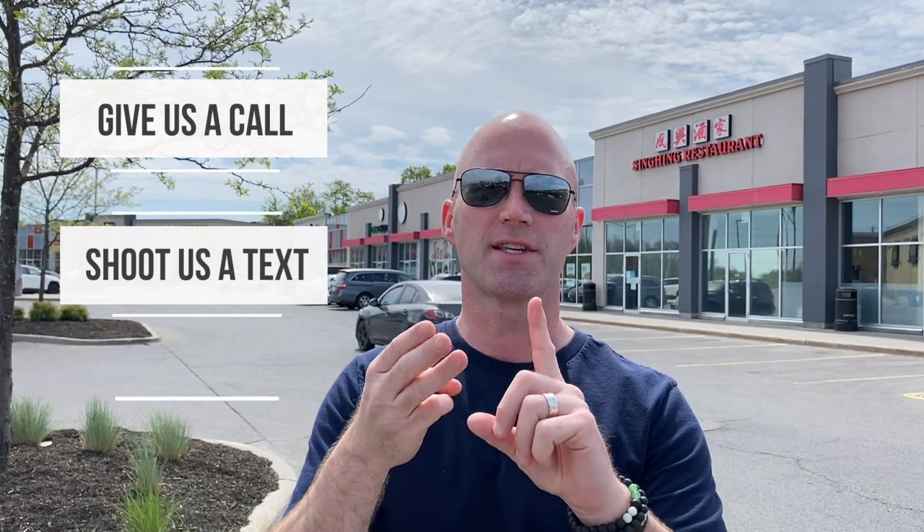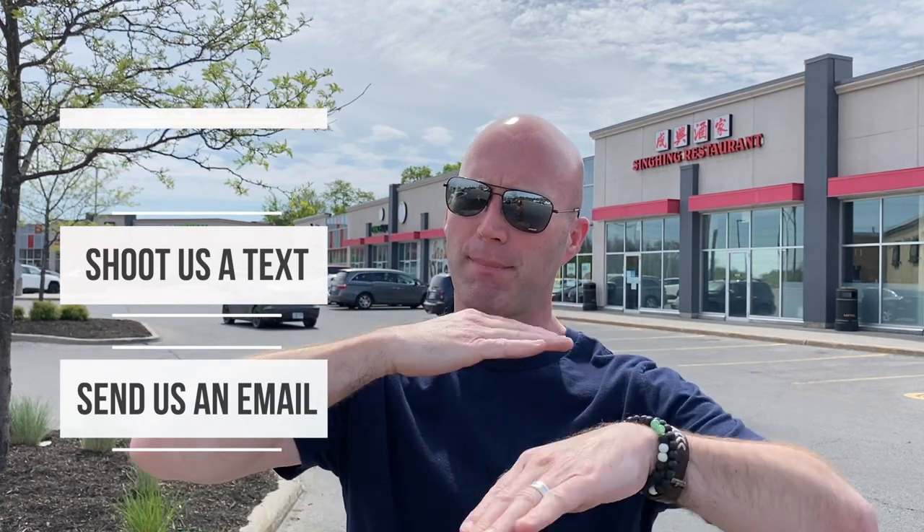So there you have it — Riverside South, what a beautiful neighbourhood for the relocating family. If you're thinking about making a move, feel free to reach out to us. Give us a call, shoot us a text, send us an email — we've got your back whether you're moving to Ottawa, Riverside South, or anywhere across Canada. Each and every week we're bringing brand new videos just like this one, so make sure to tap that subscribe button and click the bell to be notified. Till next time, take care.